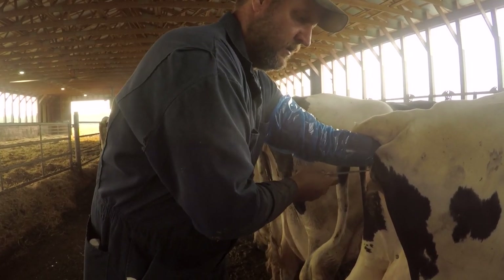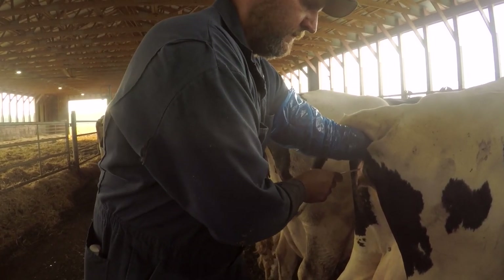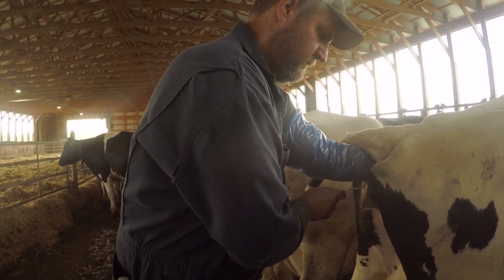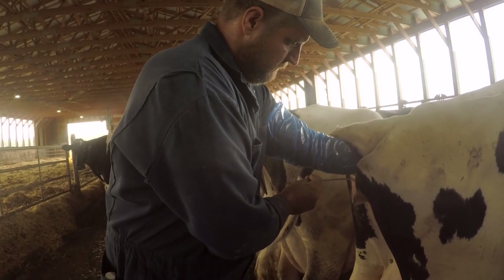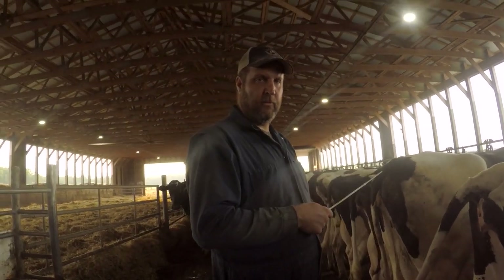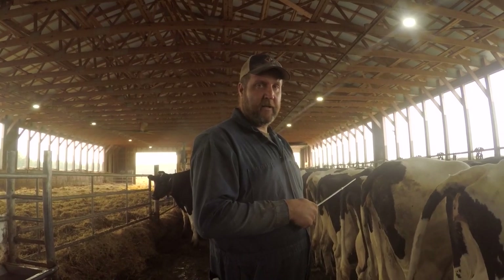I'm just going to gently move her cervix so we can get the gun through the three rings of her cervix. Slowly deposit the semen — there. That's one cow bred. I'll keep an eye on her, and maybe in 21 days she'll show another heat — hopefully not. If not, in 28 days she'll come up on my list and we'll get her preg checked.